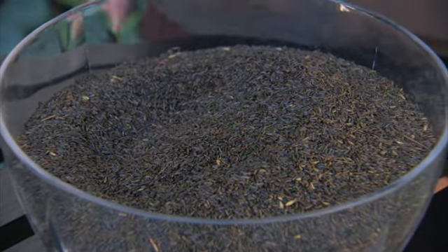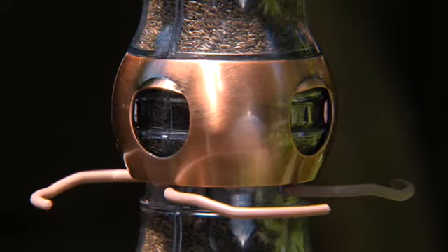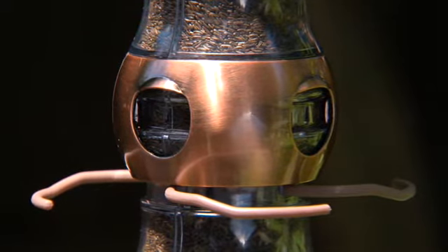Niger and thistle seed is the seed of choice for all varieties of finches, from goldfinches to house finches. There are special feeders made just for serving this type of seed that feature a feeding port with a small slit so the seed will disperse just the right amount.